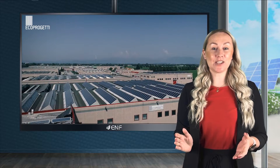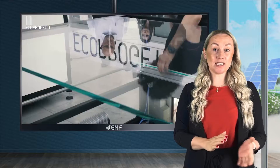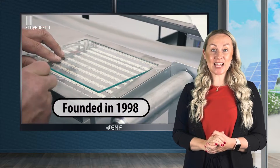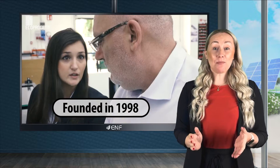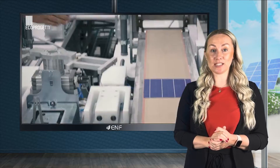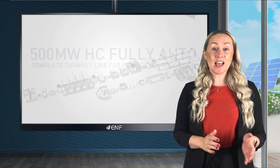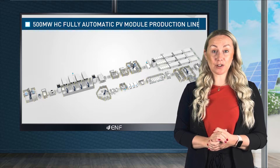EcoProgetti supplies turnkey solar panel production solutions with an annual capacity from 20 megawatts to 2 gigawatts. Working since 1998 for over 25 years, the company has successfully satisfied all requests for standard and customised products, from conventional PV modules to solar tiles and other building integrated photovoltaics.